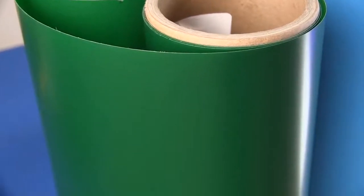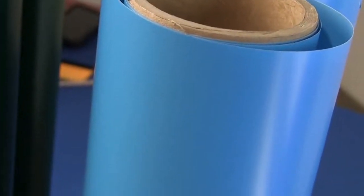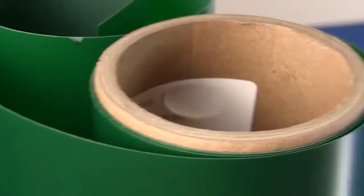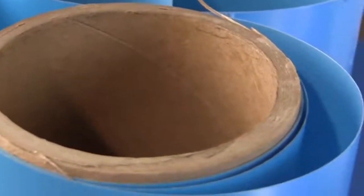Speaking of color shifting, Brightline Cast Translucent is manufactured in one of the strictest quality facilities, so there will be no color shift from roll to roll. They will be defect free due to our 25-point inspection process that each roll must pass before being boxed.